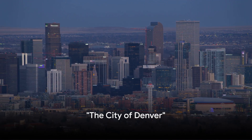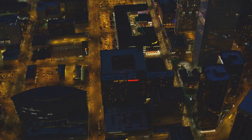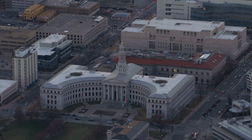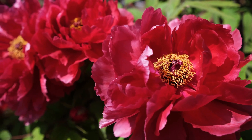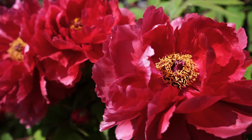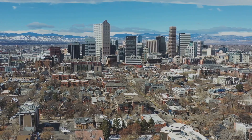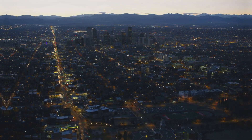Ever wondered what makes Denver a must-visit city? It's the perfect fusion of natural charm and urban excitement. Denver is home to a myriad of attractions that cater to all, from history enthusiasts to nature lovers — be it the rich history of the Denver Mint, the lush greenery of the botanical gardens, or the wild wonders of the Denver Zoo. There's something for everyone, and the city's residents are as warm and welcoming as they come. Now let's dive deeper into what this fascinating city has to offer.